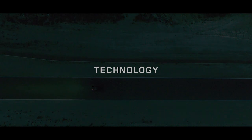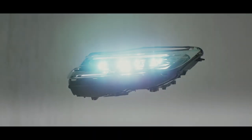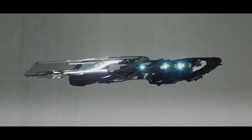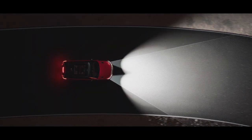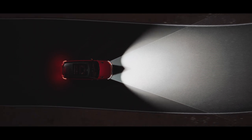The new Range Rover Sport is more technologically advanced than ever. Digital LED headlights with signature daytime running lights provide brilliant visibility with a range of up to 500 metres. Each headlight uses 1.3 million digital micro mirror devices to precisely tailor the beam pattern, masking up to 16 individual objects to optimise illumination and minimise the risk of dazzling other road users. Adaptive front lighting uses navigation data to pre-emptively follow the road ahead for greater visibility, optimising the driving experience in all conditions.